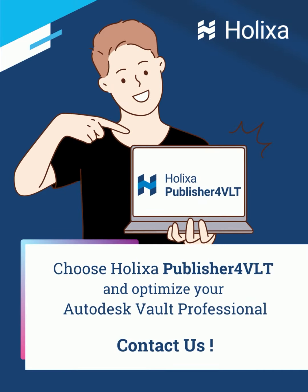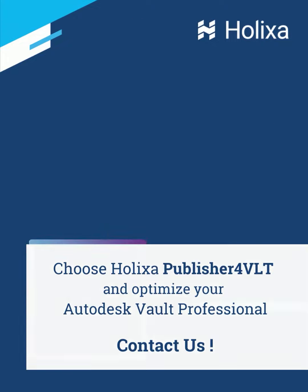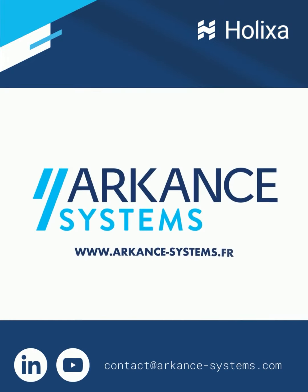So, to empower your product data management system with advanced document publishing, contact us. We are helping companies in the manufacturing industry to digitalize their processes and deliver their products smarter and faster.